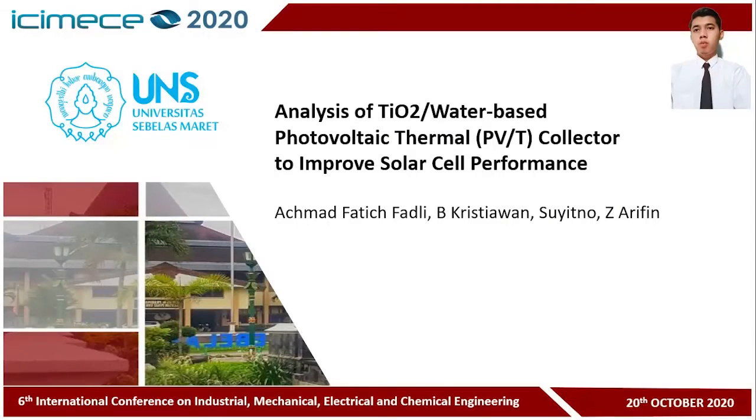Assalamualaikum warahmatullahi wabarakatuh. To the honorable committee and participants of the International E-Conference on Industrial, Mechanical, Electrical, and Semi-Engineering 2020, let me introduce myself. My name is Ahmad Fatih Fadli from Mechanical Engineering. On this occasion, I will present my research titled 'Analysis of Titanium Dioxide Water-Based Photovoltaic Thermal (PVT) Collector to Improve Solar Cell Performance.'